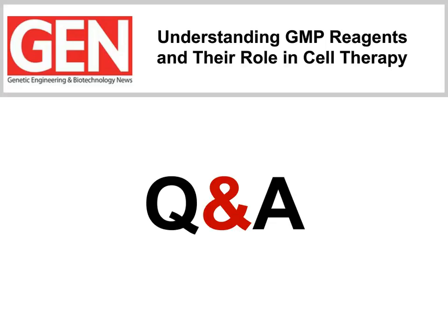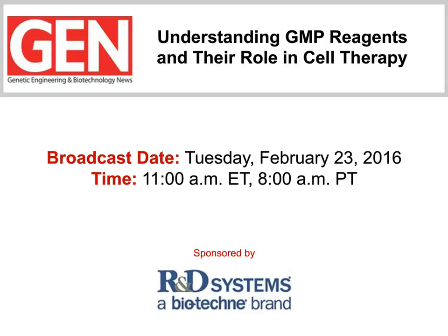It looks like we've come to the end of our webinar. I'd like to remind everyone that the webinar will be archived on our site at www.genengnews.com for six months. I'd like to thank Dr. Berger, Dr. Chalmers, and Dr. Lazarus for their informative presentations, and I'd like to thank the audience for their attention and thoughtful questions. A very special thanks to Bio-Techne for sponsoring this webinar. Hopefully we'll see you again at another GEN webinar in the near future. Goodbye for now.